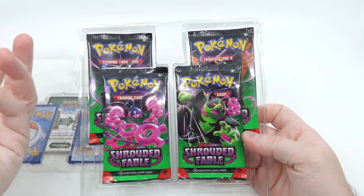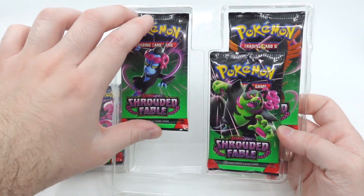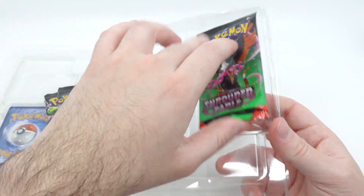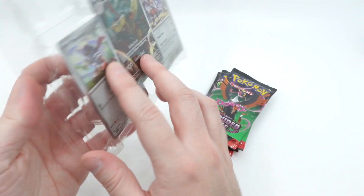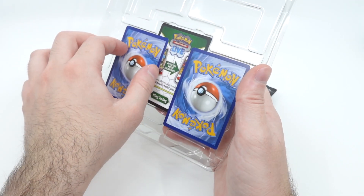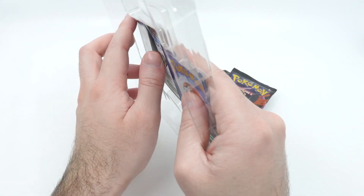They just let you put up so much more stuff in the smaller form factor, and I guess it's pretty good for the environment too. But let's just take a look at — what is this promo?